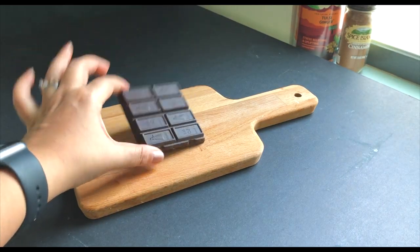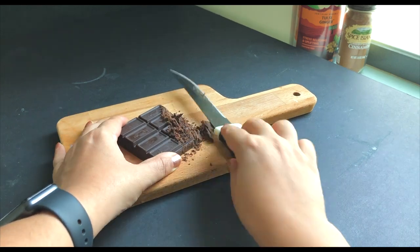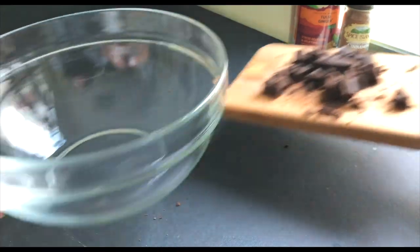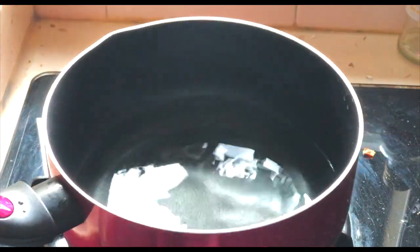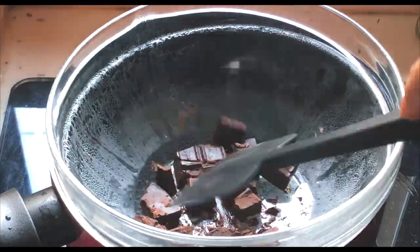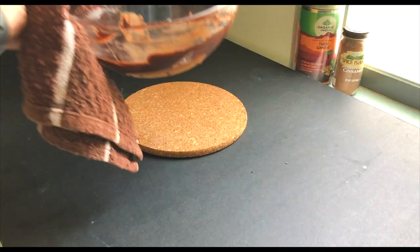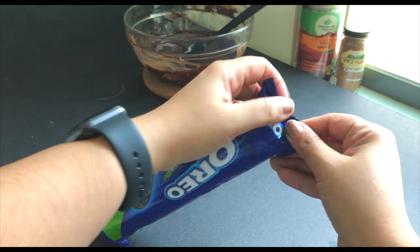I have taken a bar of dark chocolate, cutting it into small pieces and transferring it into a big bowl. Now I'm boiling some water and keeping the bowl of chocolate on it to melt it using a double boiler. I'm adding some whipping cream and mixing it until it's completely melted, then keeping it on the side to cool. I'm also taking eight to ten Oreo biscuits.